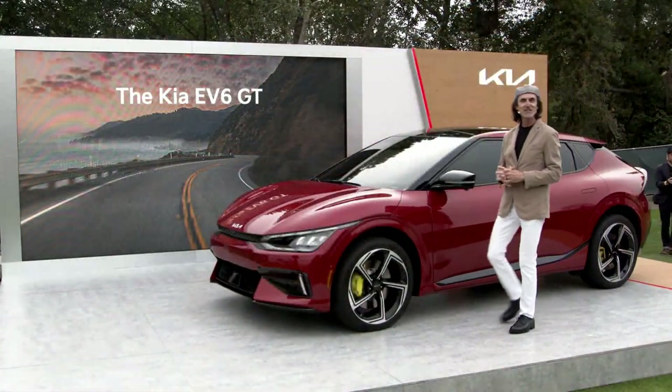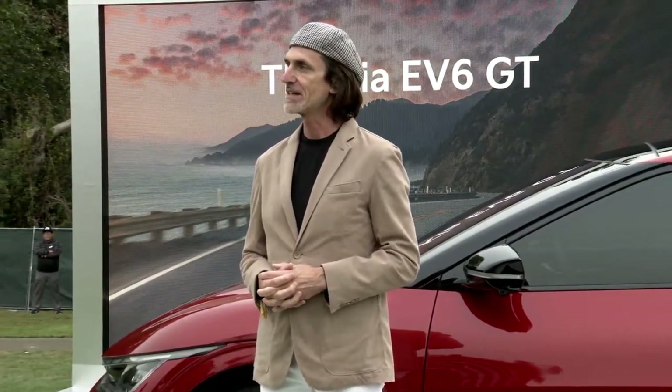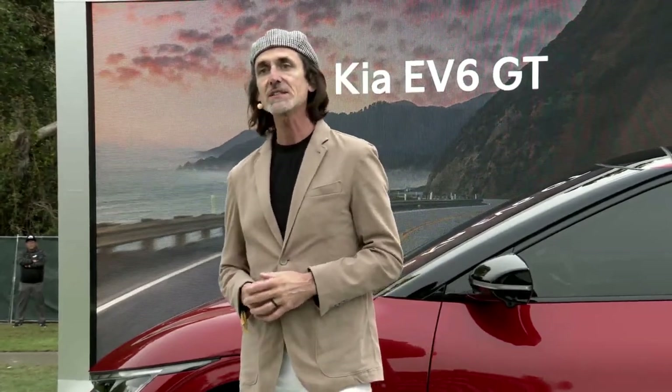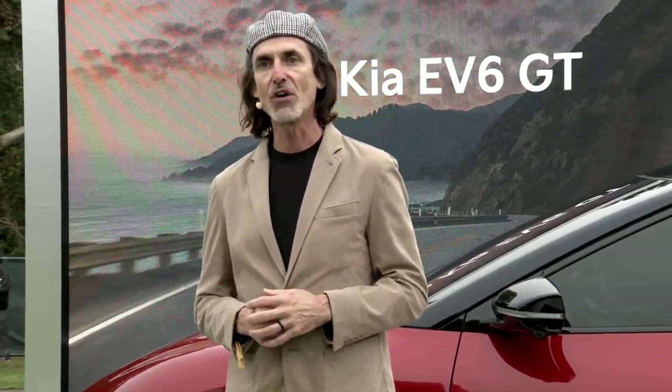Thank you, Russell, and good morning, everyone. It's great to be here. As some of you might know, I'm a repeat attendee of Carmel Monterey Car Week and a fan of fast and fun cars. That's why I'm so proud that in my first chance to introduce a vehicle at the Quail, I get to show you the EV6 GT. How cool is it to be involved with Kia's most powerful production vehicle ever?